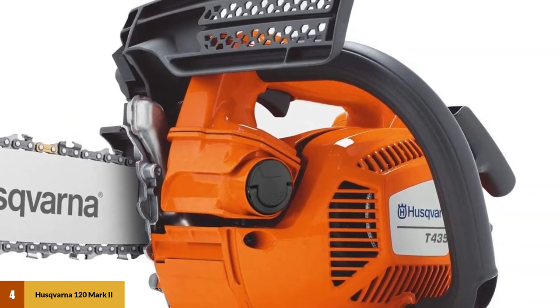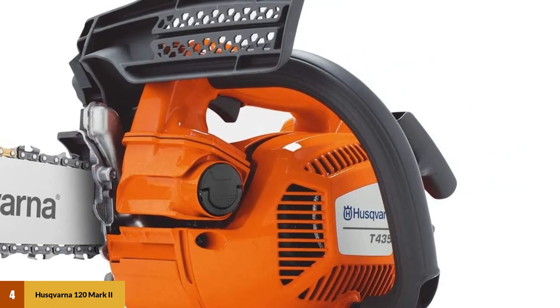The saw is not CARB compliant, so those in California may need an alternative to this particular model.